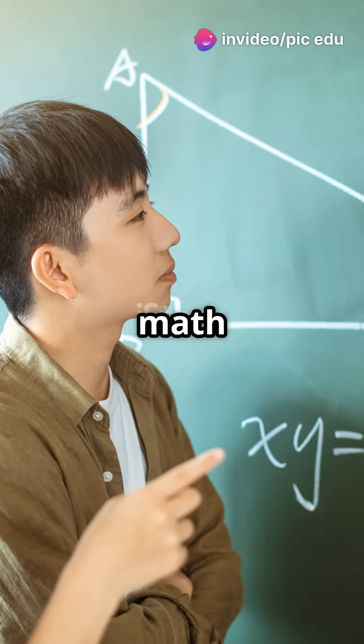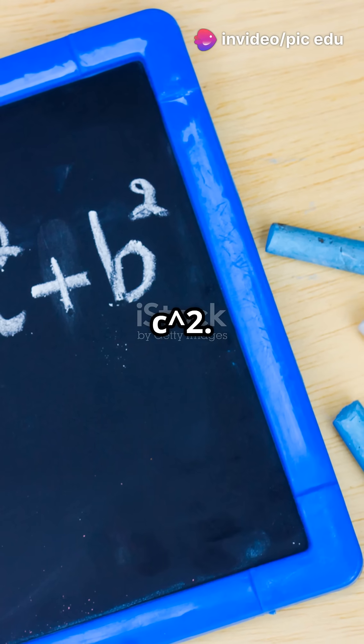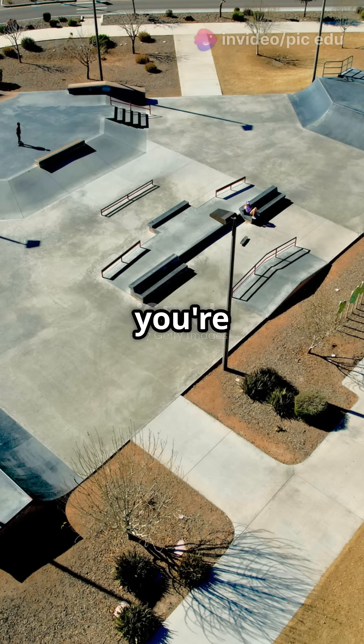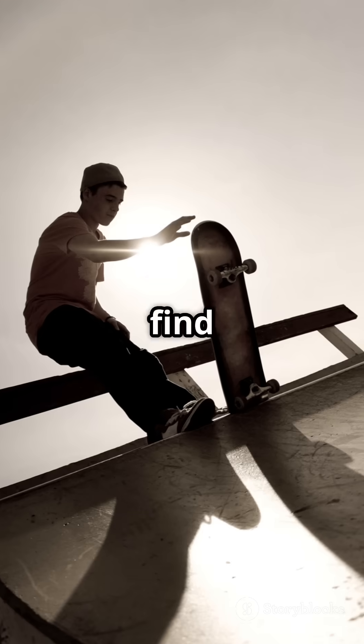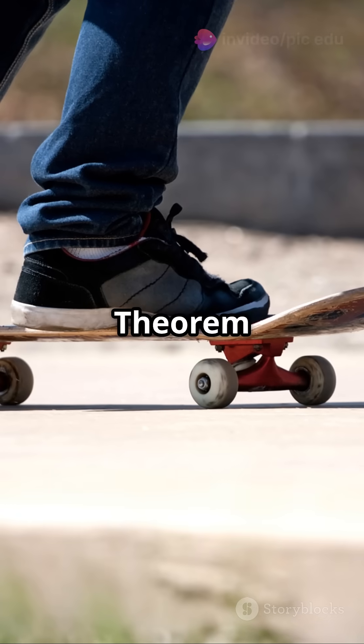What I wish I knew at the skate park instead of math class. It's more than just a squared plus b squared equals c squared. Imagine you're at the skate park. You want to find the quickest way from the top of the ramp to the bottom corner. That's where the Pythagorean theorem comes in.